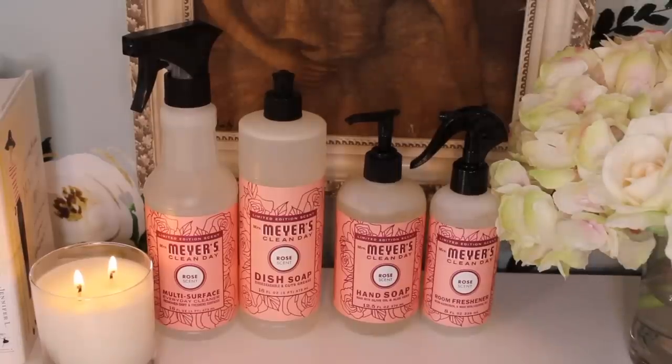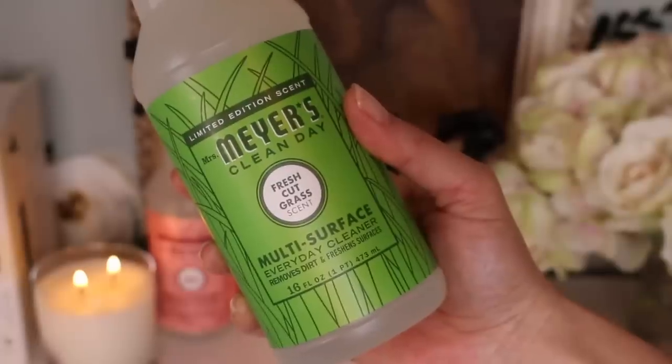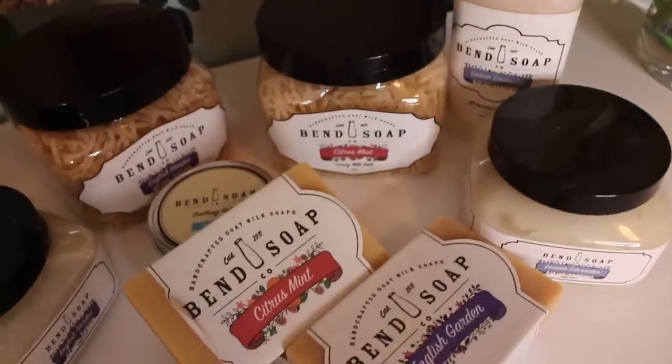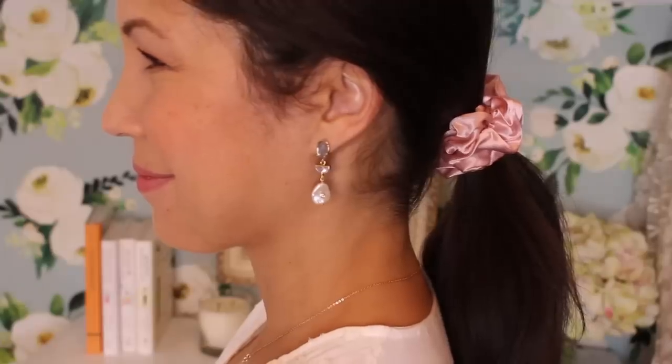In this month's Connoisseur Reviews, I'm reviewing Mrs. Meyer's New Spring Scents, the world's most comfortable pantyhose, and all sorts of amazing gift options for Mother's Day.